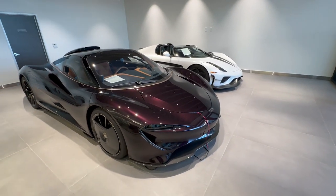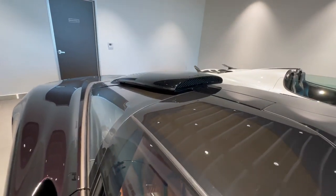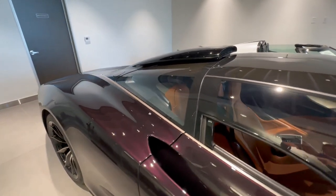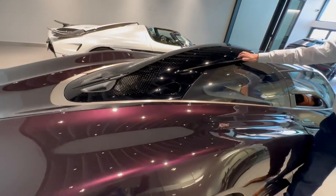This one is really rare because it's got the roof scoop built by MSO. Normally the Speedtail did not come with that roof scoop, but it was something that you could add after the fact — purchase it through MSO and have the dealer install it.